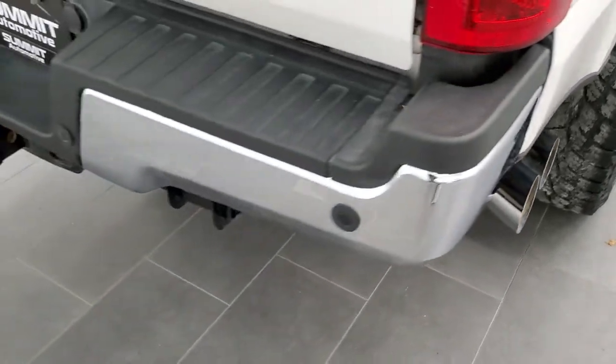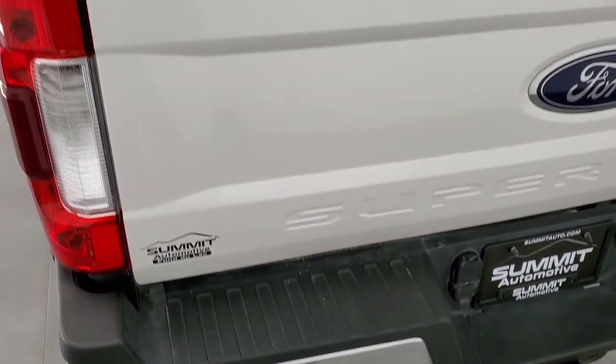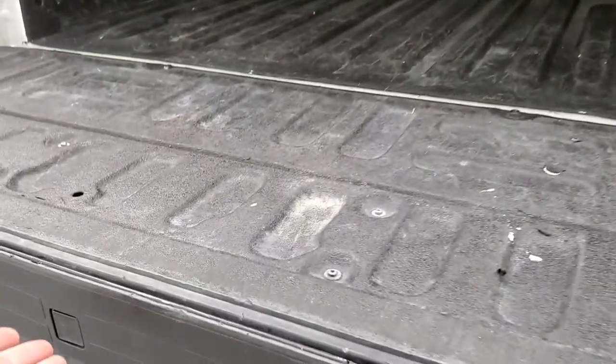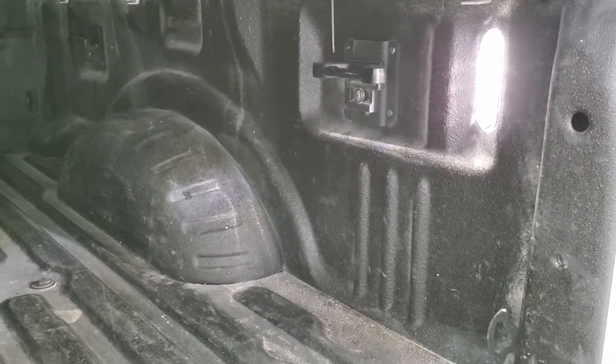You get the chrome-tipped exhaust. As we come around to the back of the vehicle, the rear bumper is in really nice shape — didn't see any dents or dings — and it does have the backup parking sensors. You get the locking tailgate with shock-down assist, and the tailgate has the tailgate step assist as well. Back here you have the LED bed lighting and a spray-in bed liner, plus side box tie-downs.